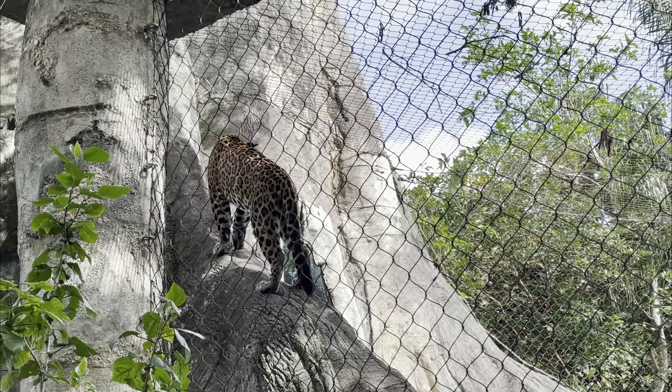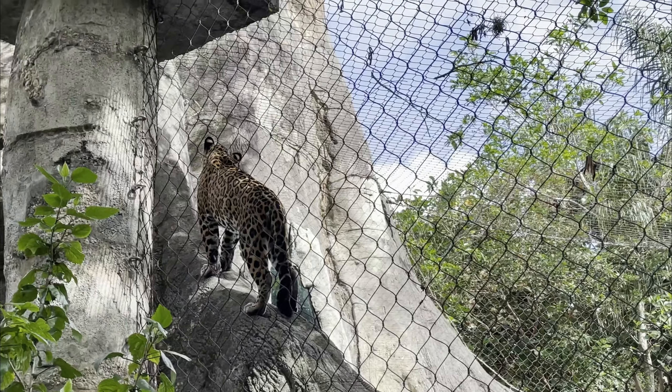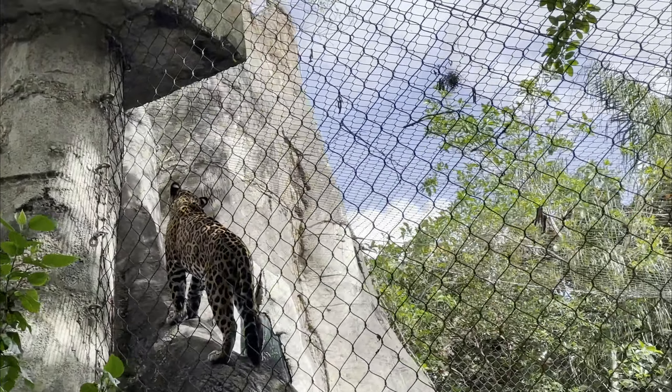As always guys, go out there, do something amazing. The jaguar just noticed an iguana up at the top of his exhibit and he's trying hard to figure out how to get to him. Oh no, there's an iguana up there! Do you see it? Oh yeah, I do see it.